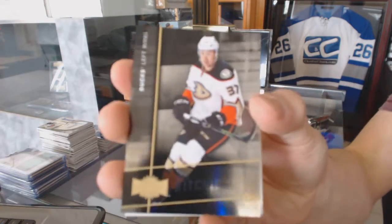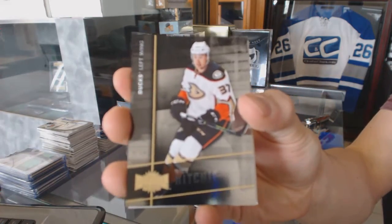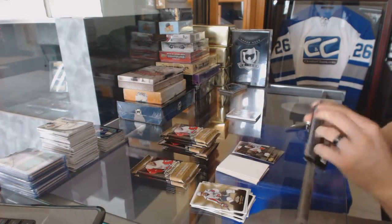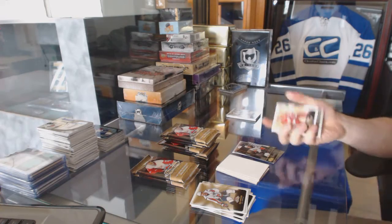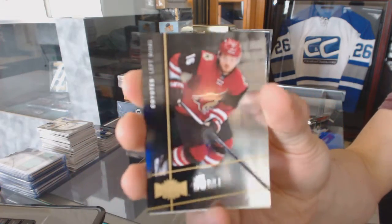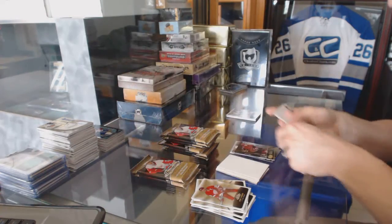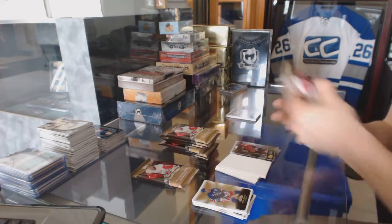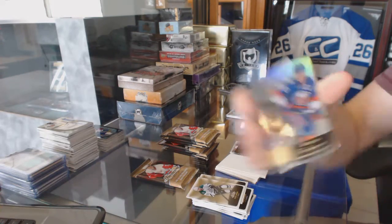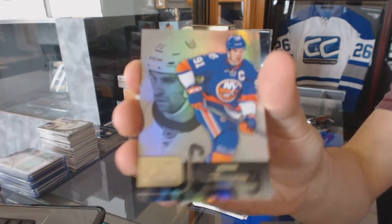Metal Universe for the Anaheim Ducks, Nick Ritchie. Metal Universe for the Arizona Coyotes, Max Domi. Flair Showcase for the New York Islanders, John Tavares.